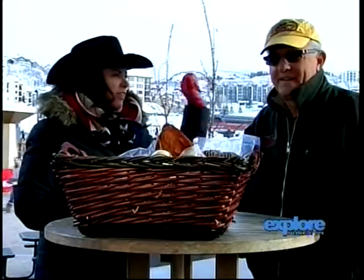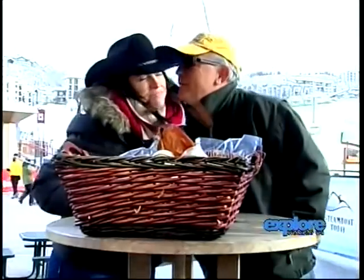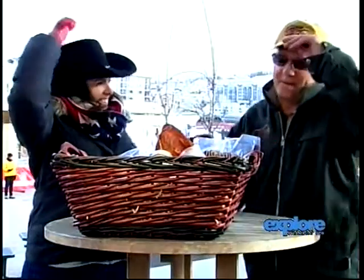Hey guys, welcome back. I'm Rie Jones, here with Bill Hamill from Steamboat Meat. How you doing? Excellent. How are you? Very well today.